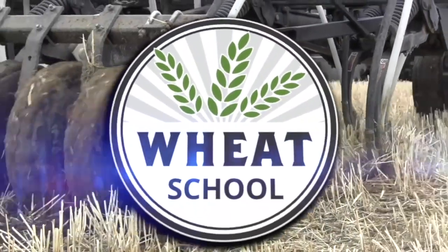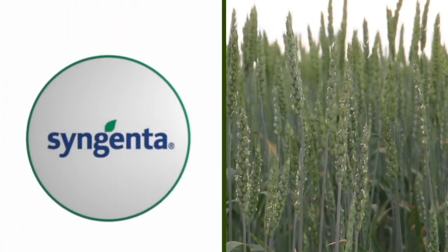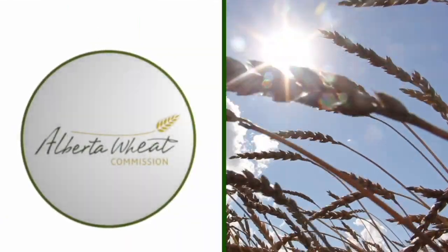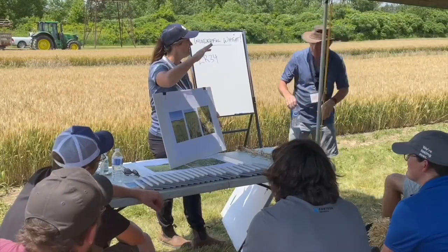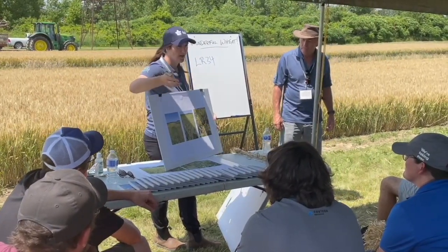The Wheat School on RealAgriculture.com is brought to you by C&MC, Syngenta Canada, and the Alberta Wheat Commission. Peter Johnson at WheatPete, RealAgriculture.com, once again at Ontario Diagnostic Days in Ridgetown, Ontario, University of Guelph, with Joanna Fallings, back as the Cereal Specialist with the Ministry of Agriculture and Food. So glad to have you back, Joanna.